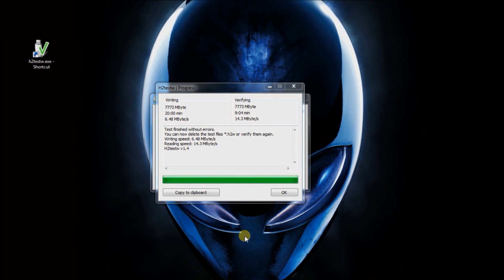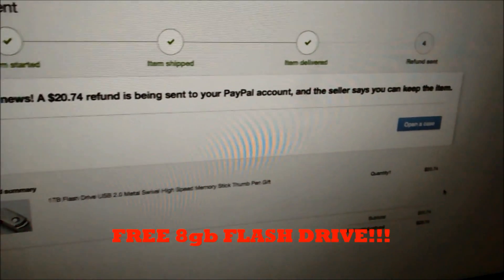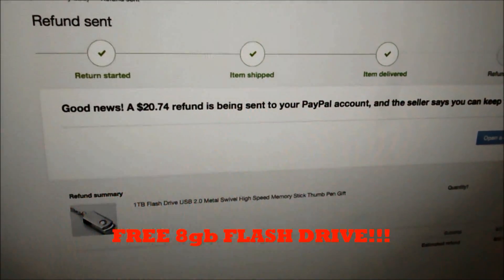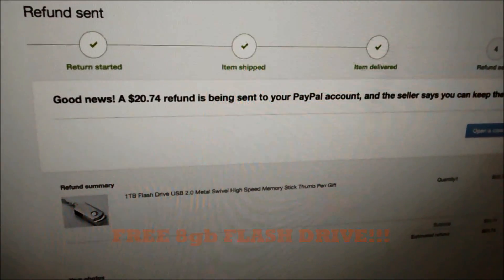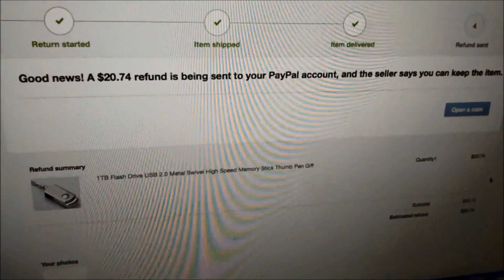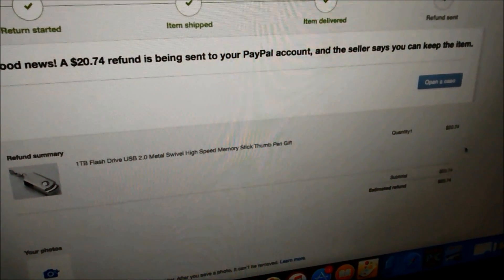Running the drive through H2testw again revealed no errors. Since I got this thing refunded on eBay, we essentially got a free 8GB flash drive. However, I would caution you against taking the same approach of getting your flash drives this way — if you don't end up getting the refund, you just paid $20 for an 8GB flash drive. Proceed at your own risk.